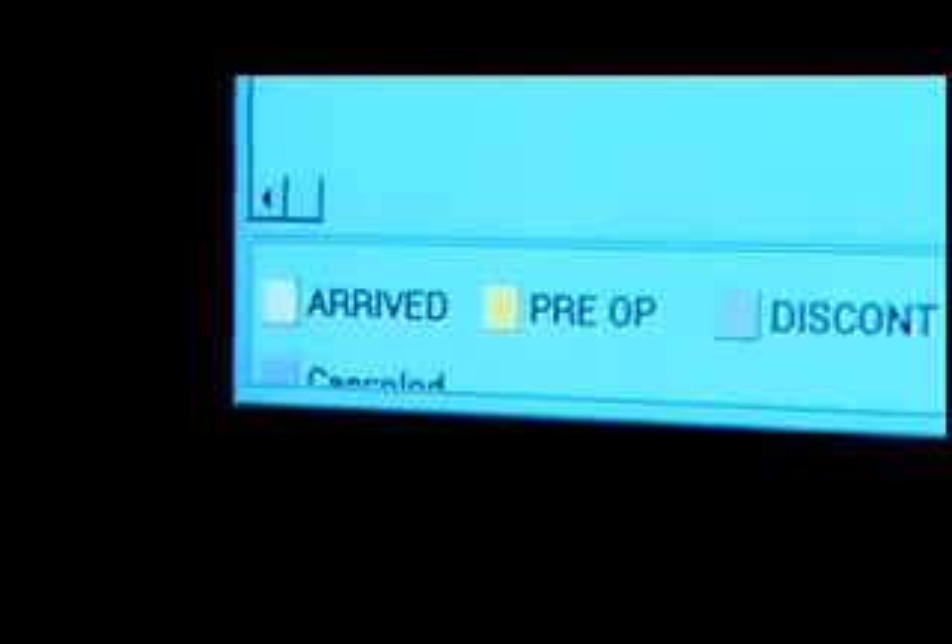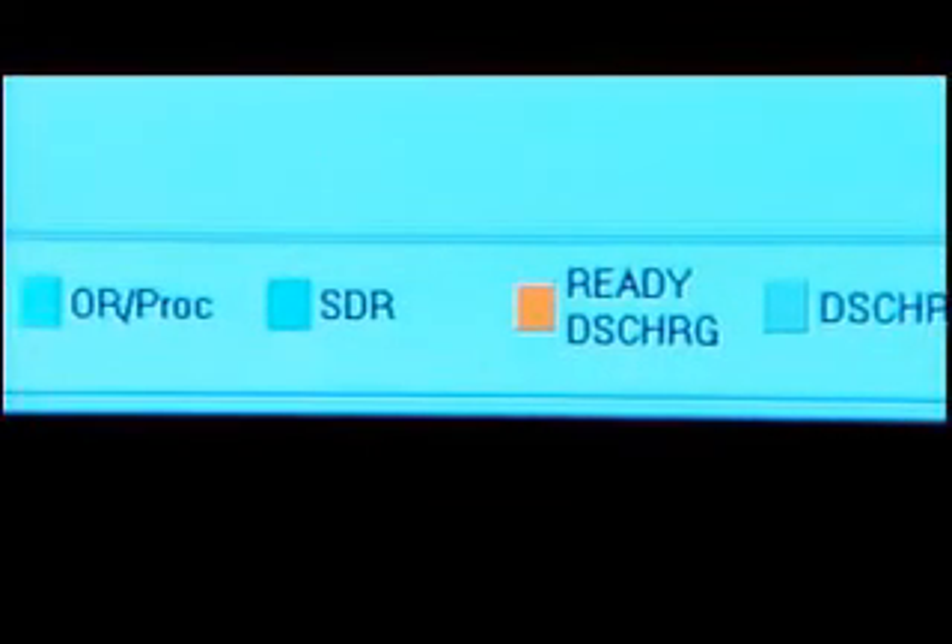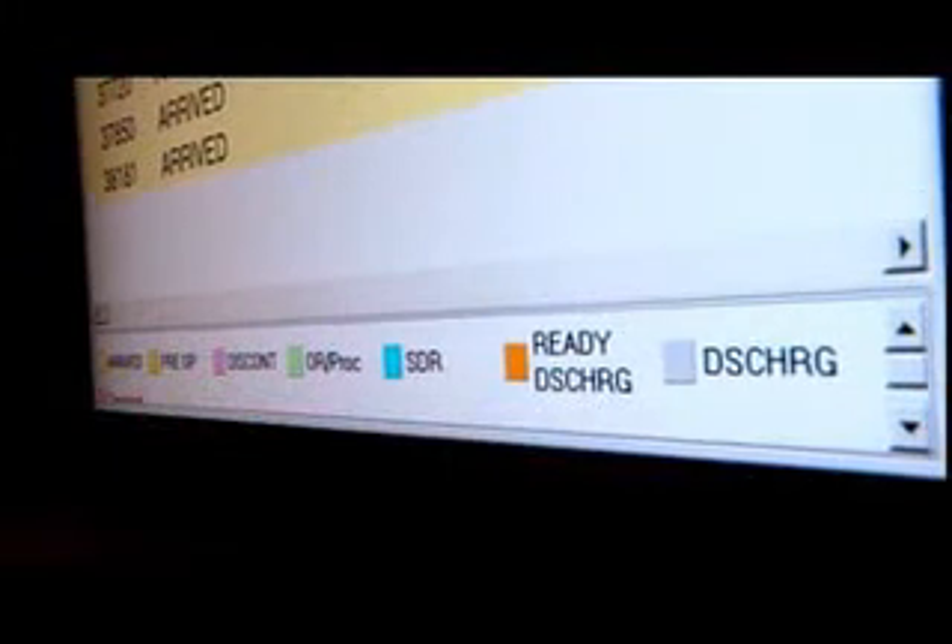This is called a grease board. In the lobby area, it will indicate a case number, which each family member will be given at the time of check-in. The color will change, and they'll be able to track their family member's or friends' travel throughout the Digestive Health Center. It just makes them feel more comfortable in that they can track it themselves.